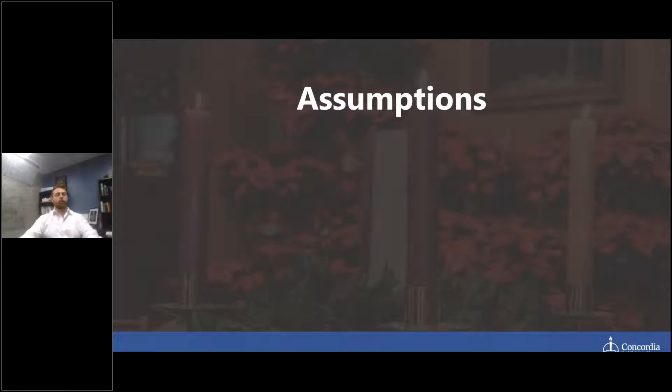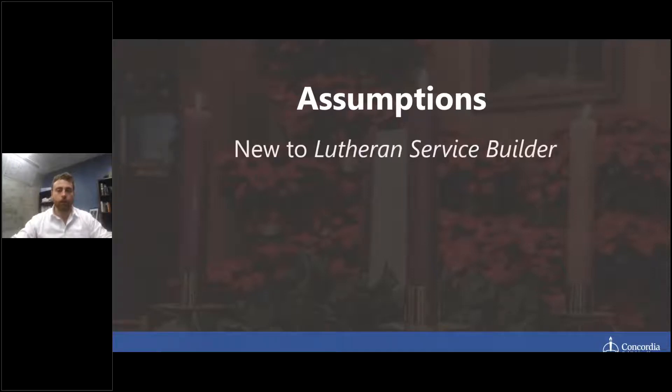We make a couple of assumptions about who we're talking to. The first is that you're new to Lutheran Service Builder — this is an overview webinar. We assume you haven't spent too much time with it, as we have other more training-focused webinar resources coming out this September. This webinar is for people who are curious about the benefits, how it can save them time, what they can do with it, and how it will amplify their ministry.